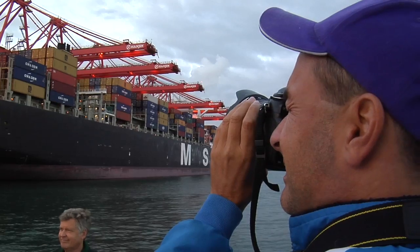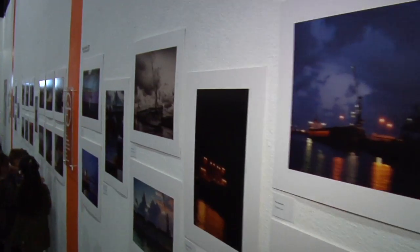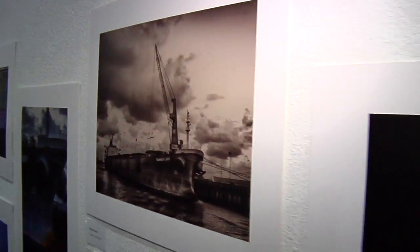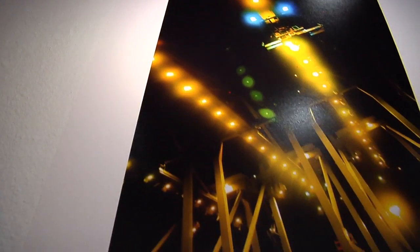More than 80 local photographers of all skill levels participated in a Port workshop and photo tour to capture all of the images hanging in the exhibit, which was born out of a collaboration between the Port and the Arts Council for Long Beach.